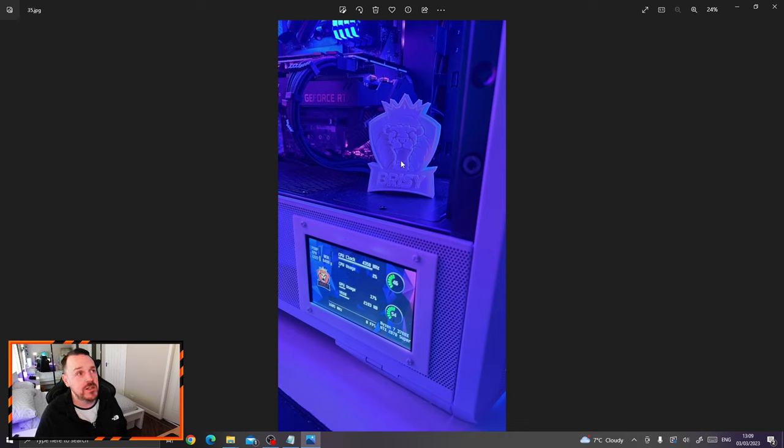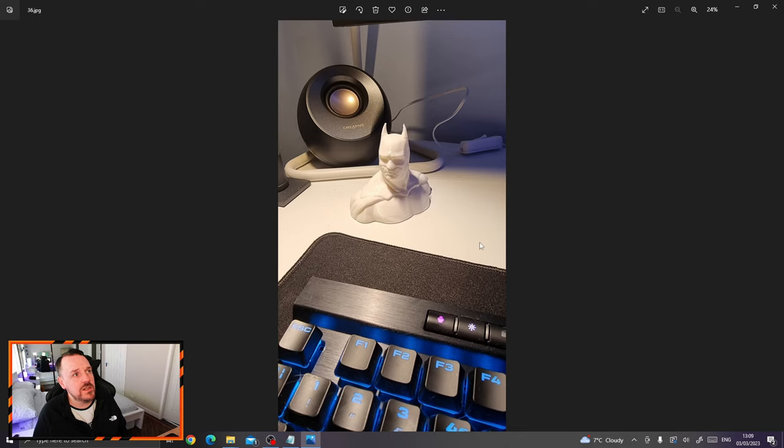These were some of the 3D printed stuff mentioned earlier on. This is my little gaming logo — actually used this, believe it or not, as a GPU anti-sag bracket. I could sit it under the corner of the GPU. Printed off a few things as you can see, including a little Batman bust on the table.